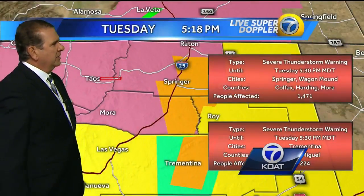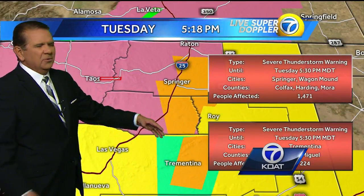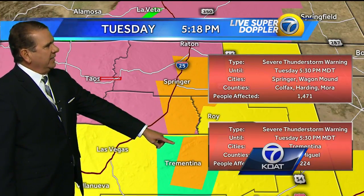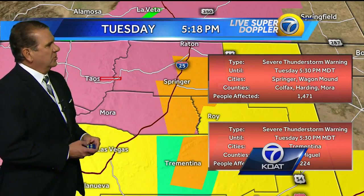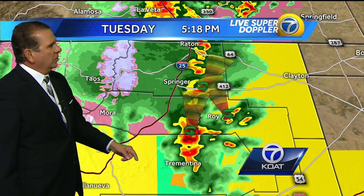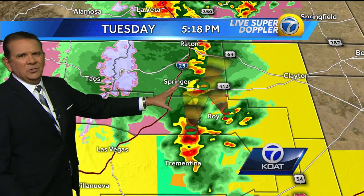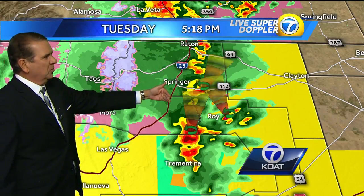We'll work north to south so you get an idea how this is working. A severe thunderstorm warning in effect until 5:30, with ping pong to half dollar size hail around Tremantina, Springer, Wagon Mound, and up toward that I-25 corridor just to the south of Raton. You can see a little bit of rotation just to the east of Springer, so it's not under a tornado warning right now, but if this tightens up a bit, it could spawn a tornado.